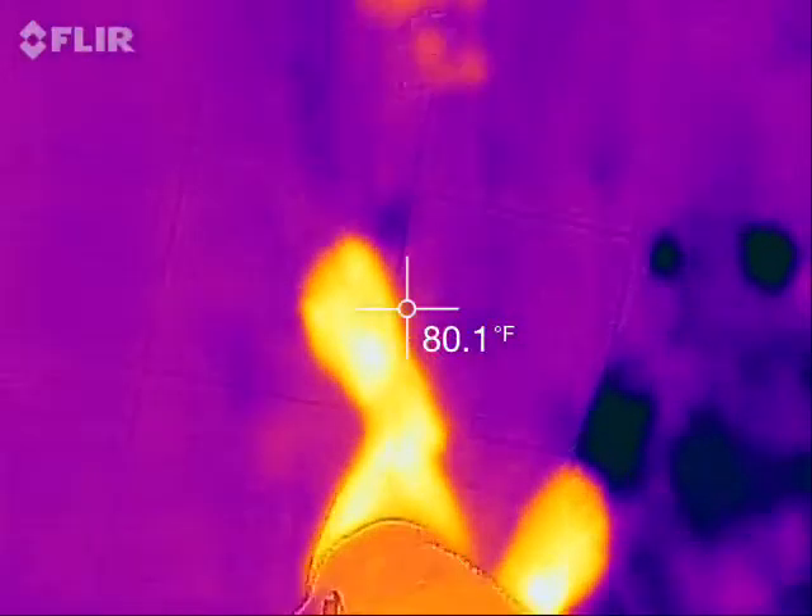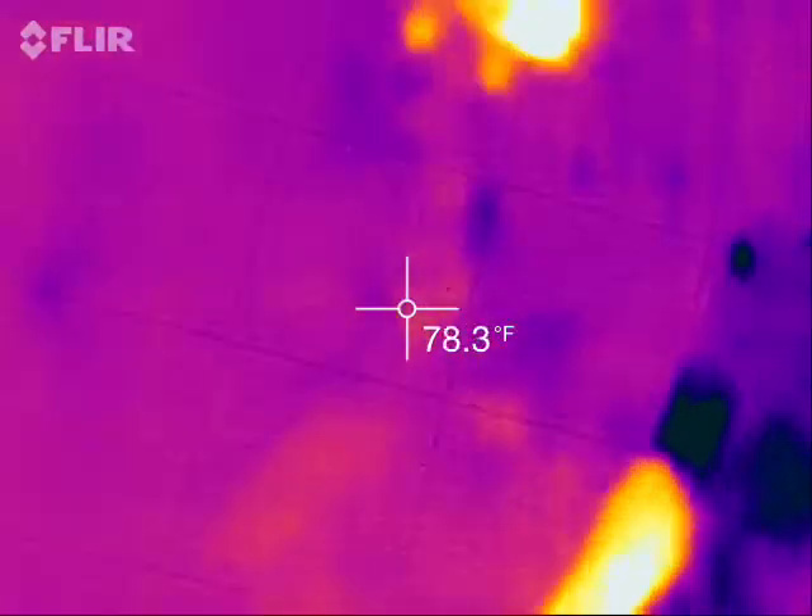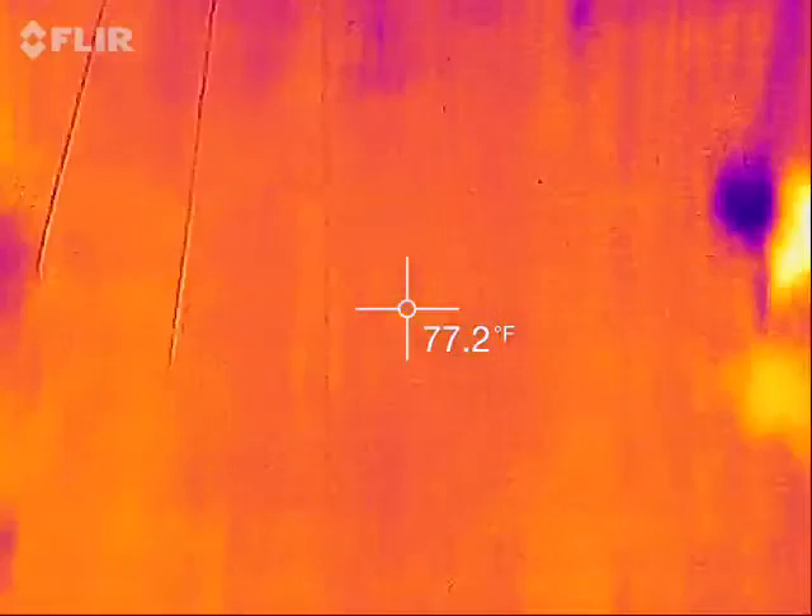There's my foot. Leaves a mark — a heat print.